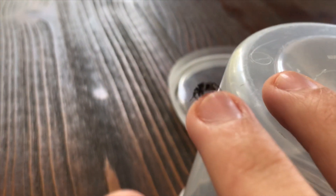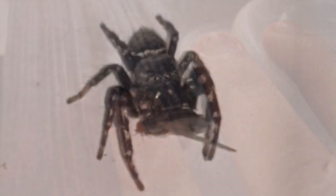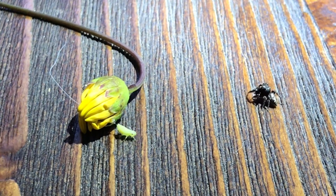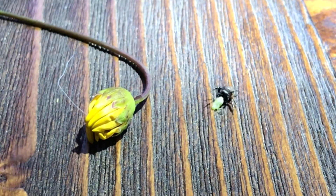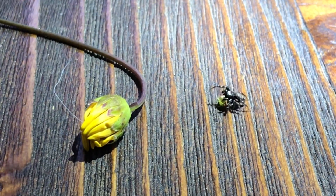Although the bold jumping spider can produce venom, the bite is not dangerous to humans. The bold jumper is a carnivorous predator and hunts alone during the day. They eat a wide variety of insects and other spiders. They actively watch their prey with their powerful vision, sneaking up before pouncing and injecting venom. They have been observed to have different stalking strategies for different types of prey, approaching flies from different angles and jumping from different distances.